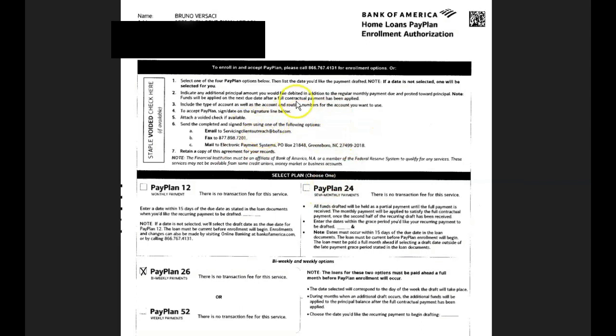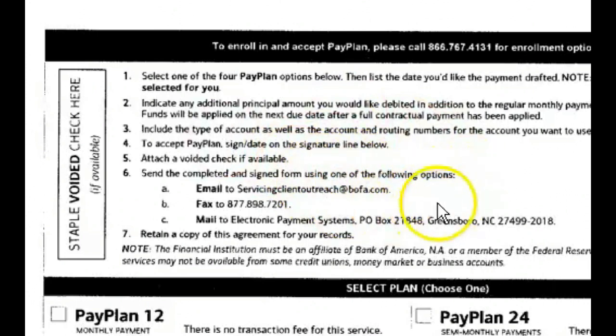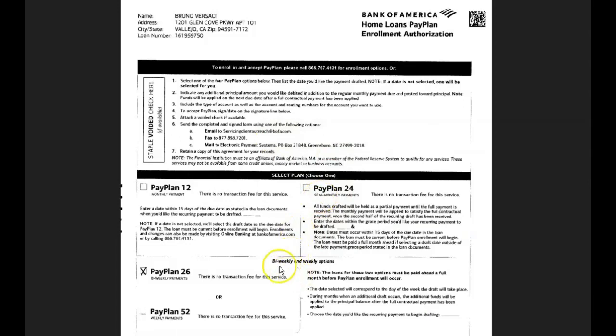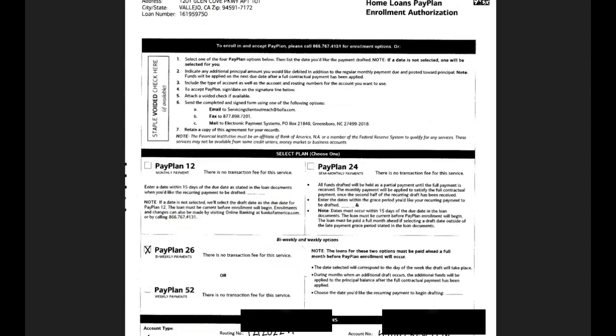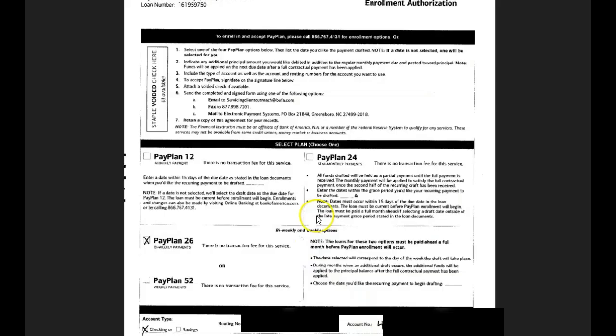When you get this form, they're going to want a few things. First, you need to bring a voided check — if you go in person, that's ideal because they'll want the check for the account number. Alternatively, you can fax or email it in. I actually wrote down my routing number and my account number directly on the form, then faxed it in since I didn't have my checkbook with me.